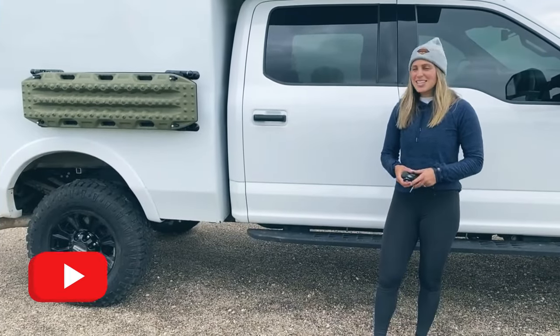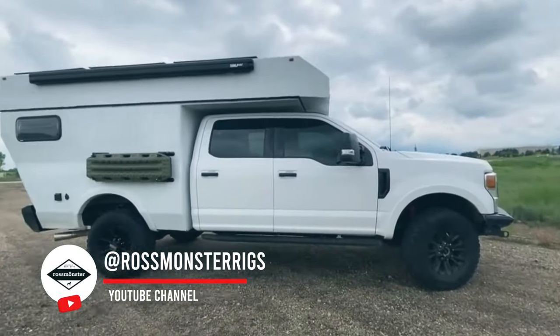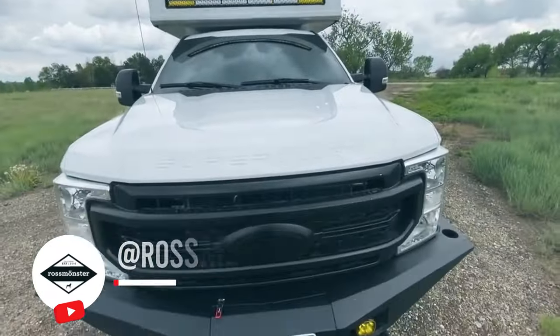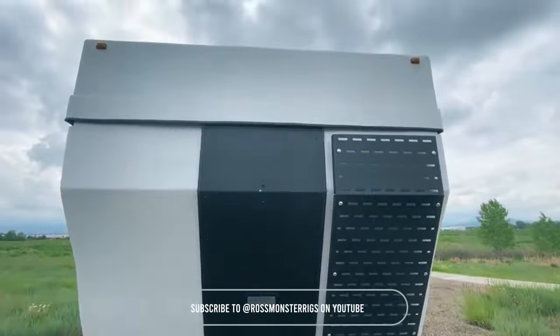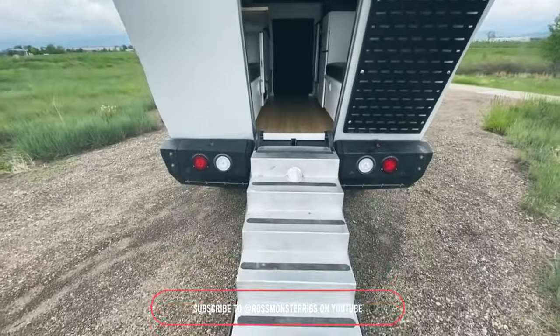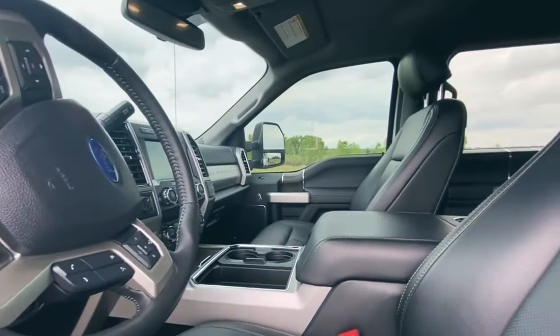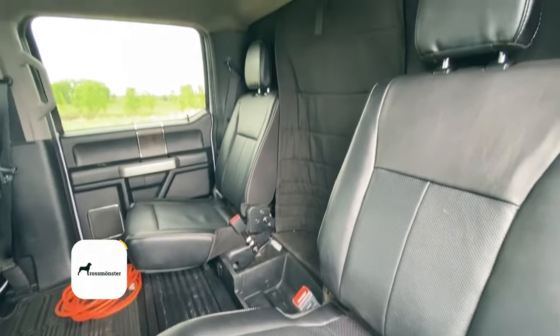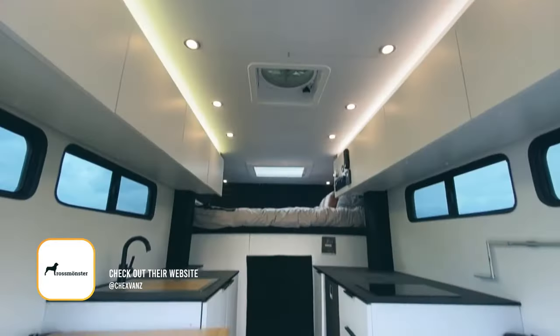I'm Lucy with Ross Monster Vans, and today I want to show you around the Baja, our new truck camper. This camper has a custom composite hard shell with an articulating hard shell topper. We have a custom upholstered dinette up front, bamboo flooring, a bamboo table, and a bamboo cutting board insert in the riveted sink. Thanks so much for joining in and I hope you have a great rest of your day.